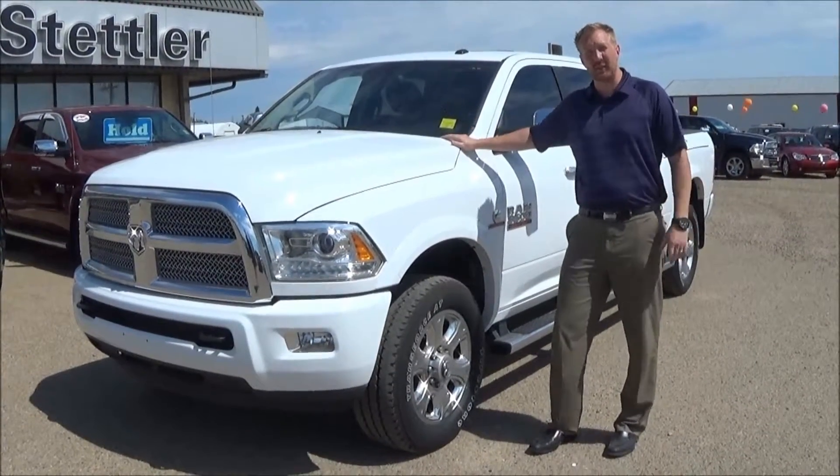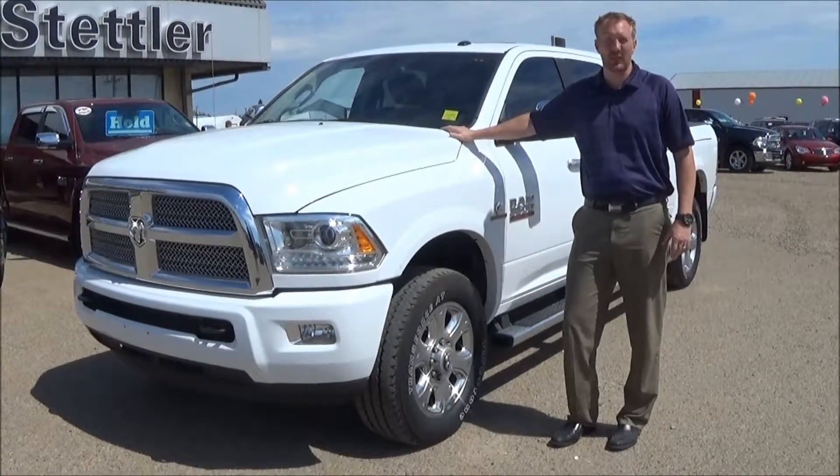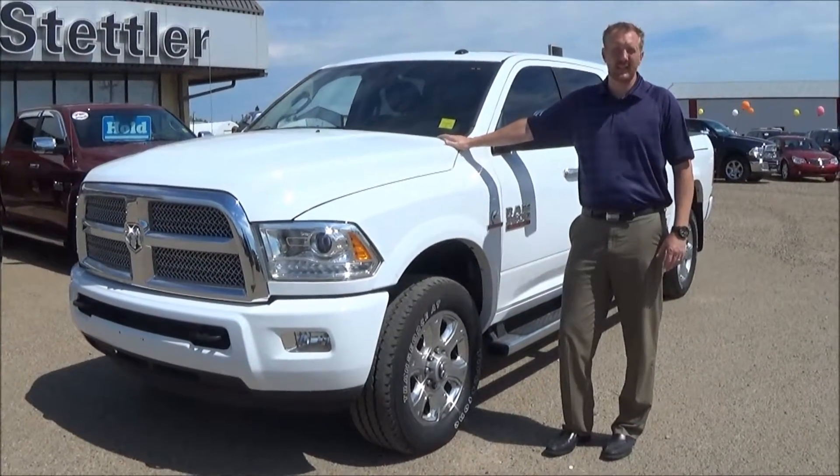Good afternoon folks, it's Lars here down at Stutter Dodge and RV. Here I've got a 2014 Limited 1-ton truck and the stock number is RT640.